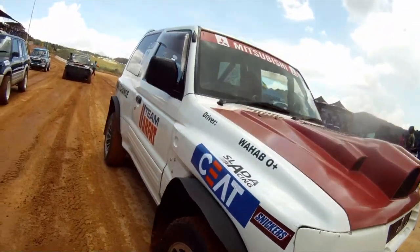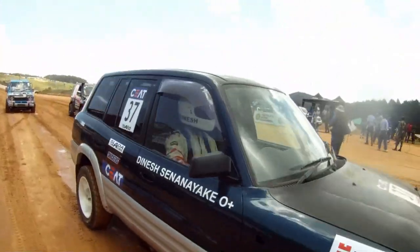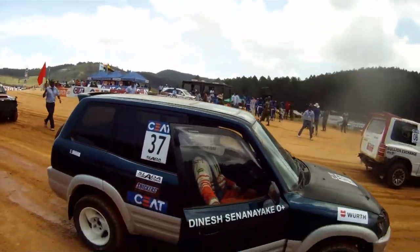Next up was the Truck and Jeep event, which was also quite spectacular, with these high-powered 4x4 machines embracing the notion of speed in its entirety.